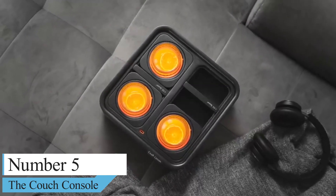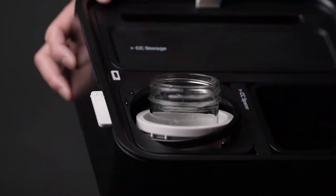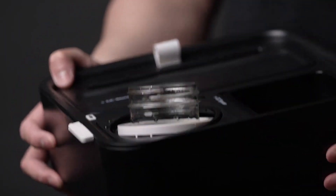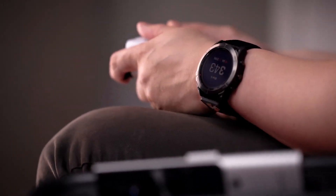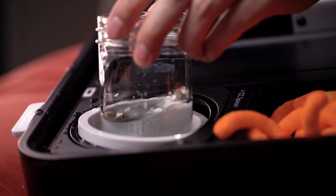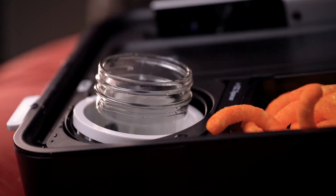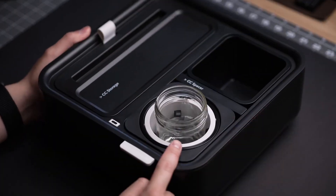Number 5: The Couch Console — the self-balancing cup holder. Do you usually struggle to find a place to put all your knick-knacks? If yes, you should invest in the Couch Console. It incorporates everything you need, including holders for your cups, snacks, phone, and so much more. Abyte Incorporated may be promising a lot in this compact pack, but do they deliver?